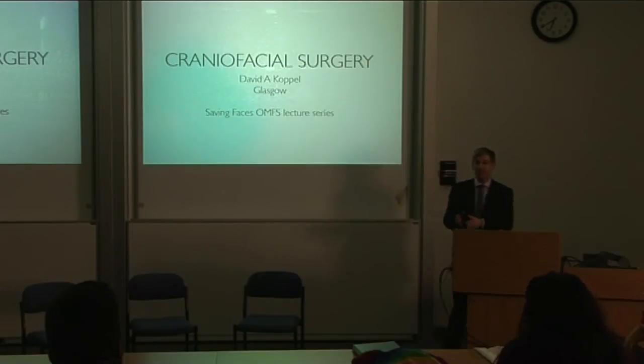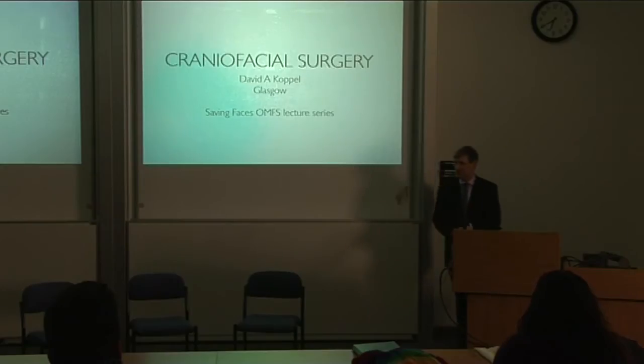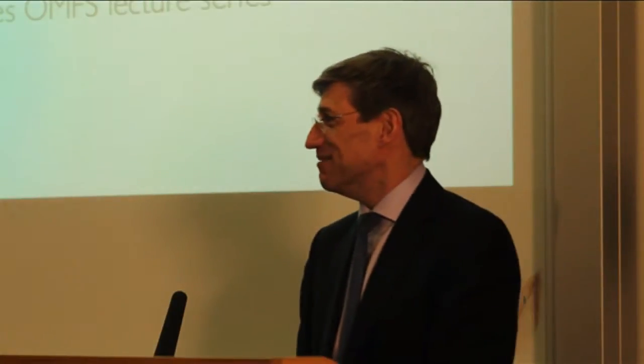I spent some time at Bart's doing general surgery just soon after Ian was appointed as a consultant, at a time when Bart's had an A&E department but was metamorphosing into something better. Anyway, it's great to be back — things have changed dramatically.